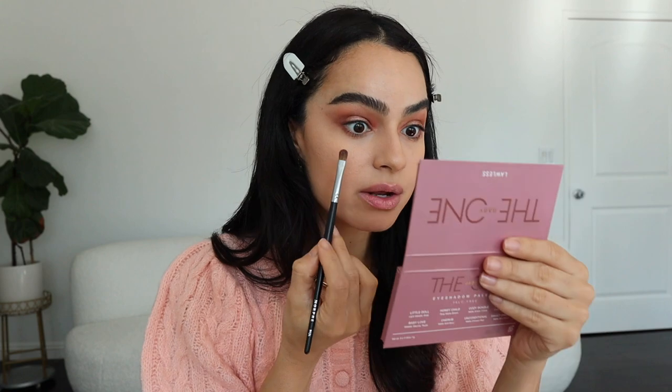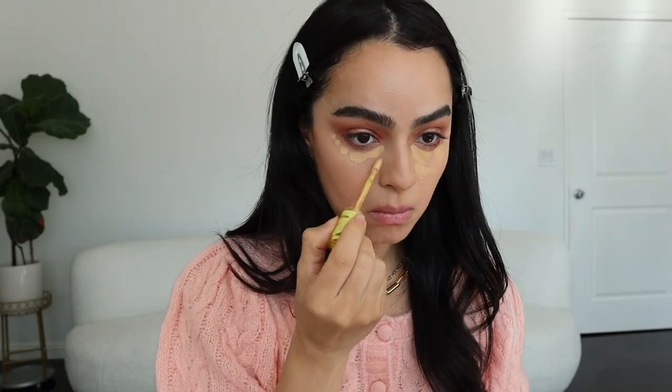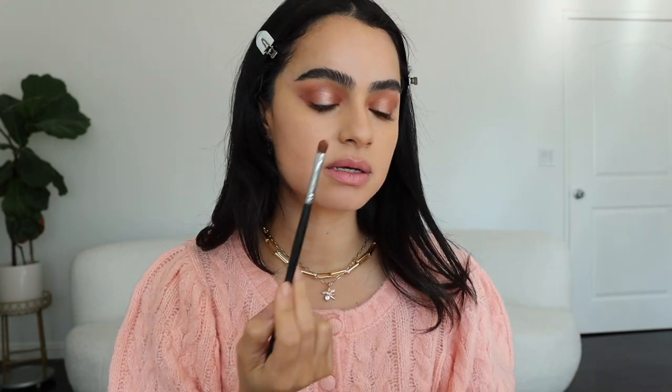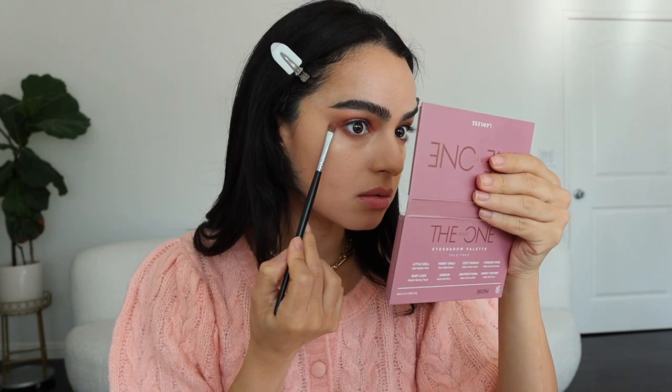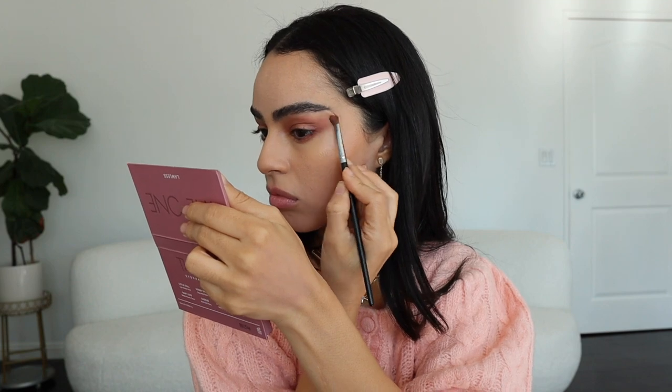I'm going to use the Cosas concealer and my sponge to blend underneath, using the same shade as before. I'll smoke it out a little, avoiding the center where I added the shimmer shadow, and using a fluffier brush to help blend everything out.